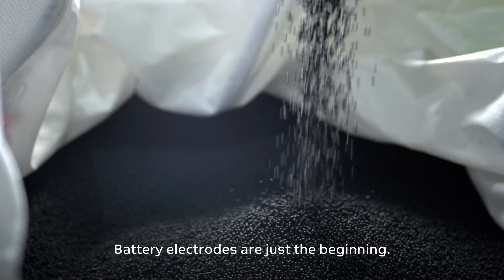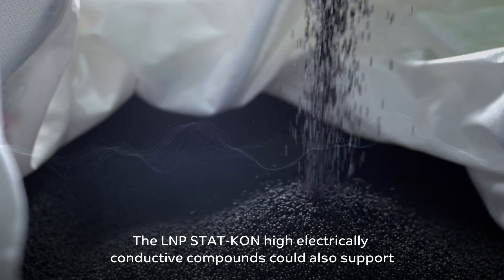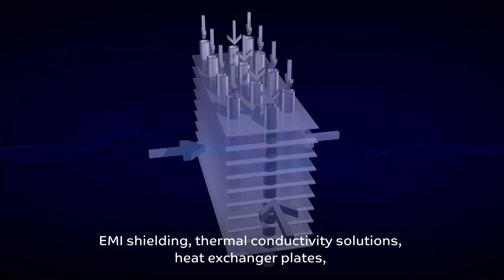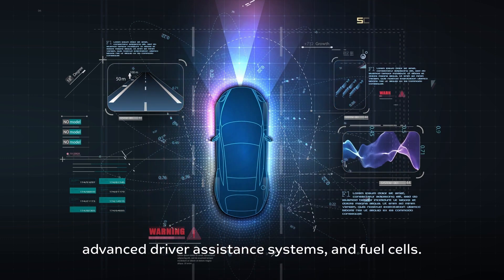Battery electrodes are just the beginning. The L&P STATCON High Electrically Conductive Compounds could also support EMI shielding, thermal conductivity solutions, heat exchanger plates, advanced driver assistance systems, and fuel cells.